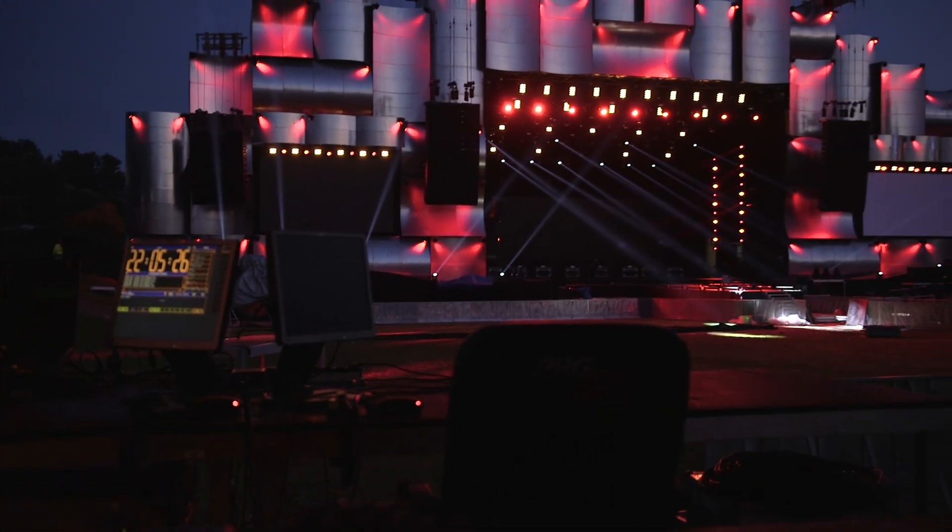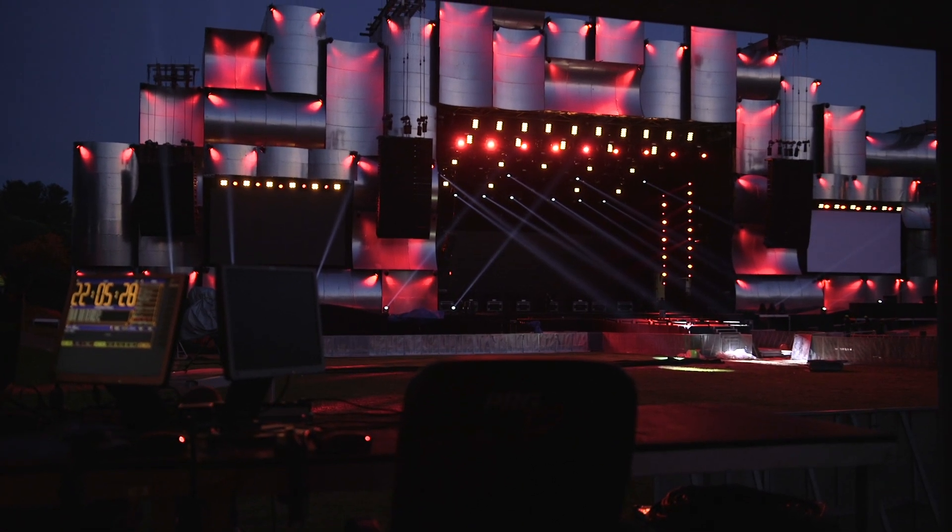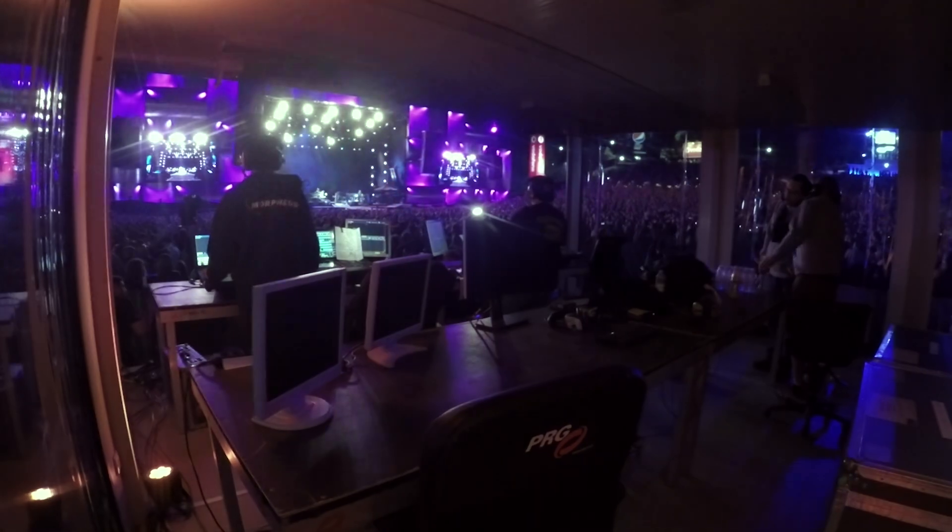We can hook the console in, change colors, change positions, really understand how things were going to pan and tilt, see obstructions before they became a problem on site — and then we can even share that with our clients.